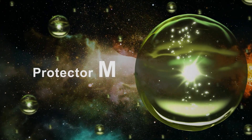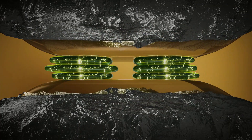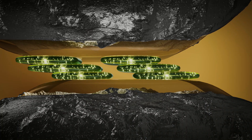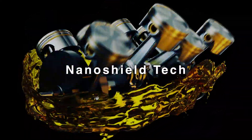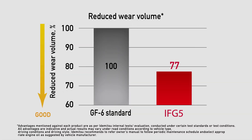Protector M. The moment metal nearly touches metal, this specially optimized additive creates a flat film of oil with central layers that slide and minimize friction. We call this oil film creation Nano-Shield-Tack. It reduces wear volume by up to 23% compared to standard engine oil to further protect your engine.